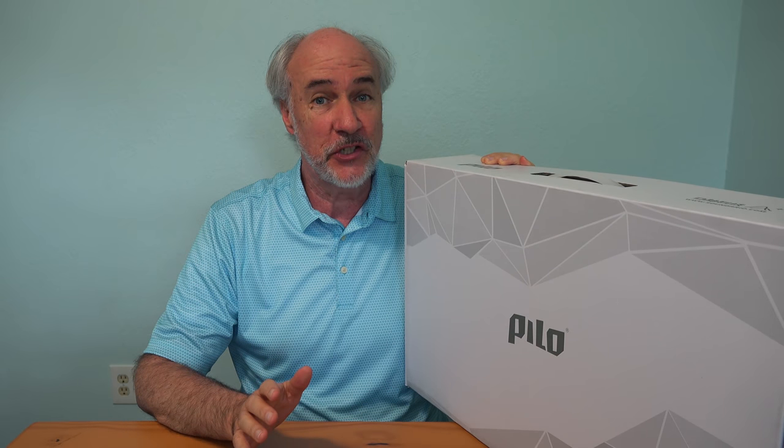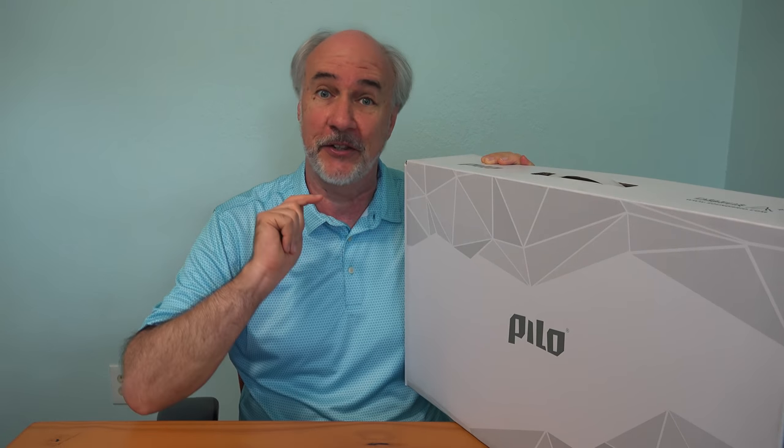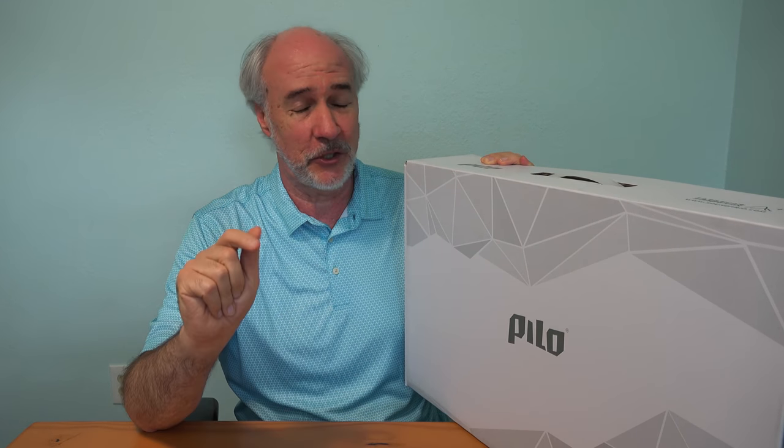Hi, I'm Parris, and if you've been watching this channel for a while, you know I'm very picky about pillows. I've probably reviewed about eight of them. One of them actually did win me over, and it's my nightly sleeper right now. But I'm always open to something newer and better, so when the people at PILO contacted me and asked if I would try out their new design with a special, exciting feature, I couldn't say no.